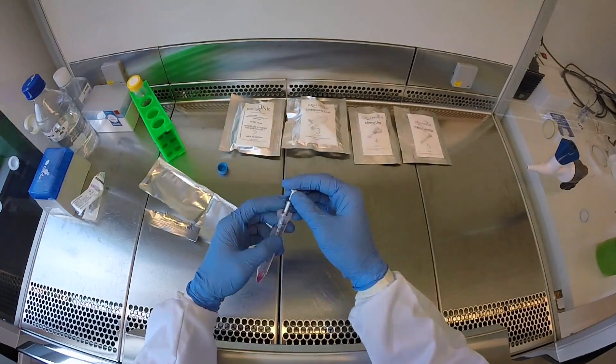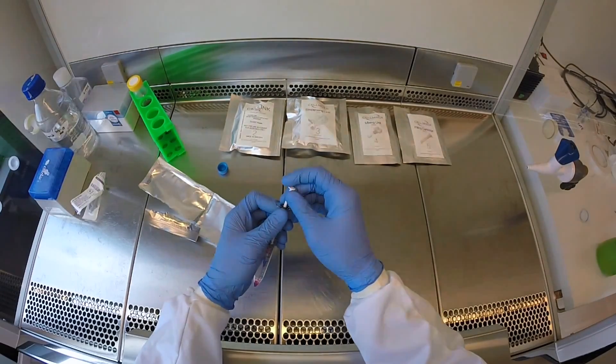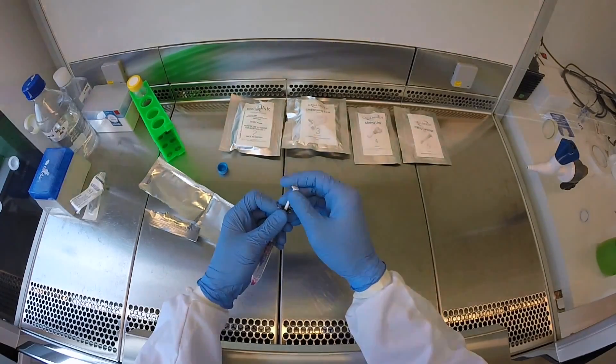The team first had to develop an ink with living human cells that would keep its shape after printing. Their ink contains human chondrocytes, which are cells that build up cartilage.